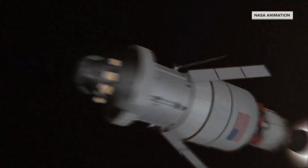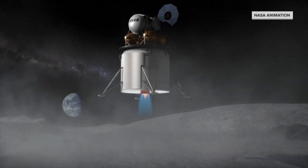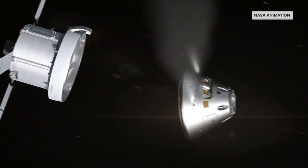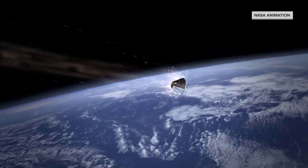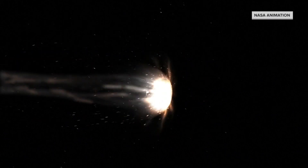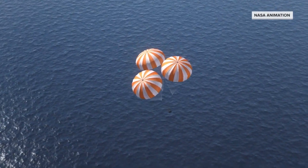If this uncrewed Artemis mission goes well, an astronaut mission will follow, then a lunar landing in 2025, and a moon base. Returning from its mission, Orion will re-enter the Earth's atmosphere even faster and hotter than the space shuttle — Mach 32 and 5,000 degrees. A brand new heat shield will protect future crews before parachuting into the Pacific Ocean.